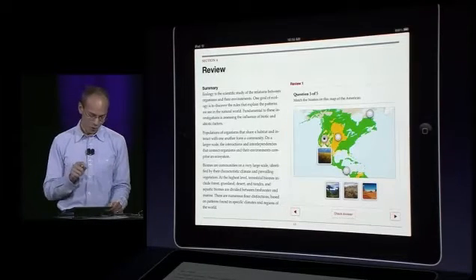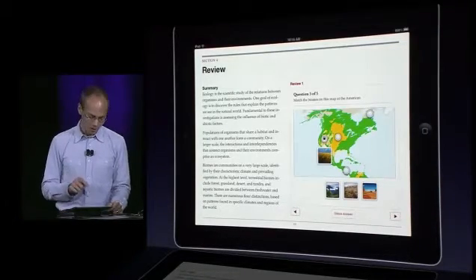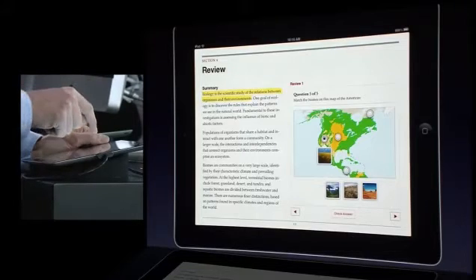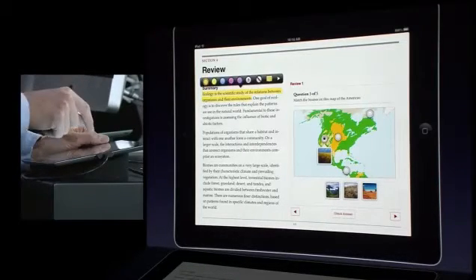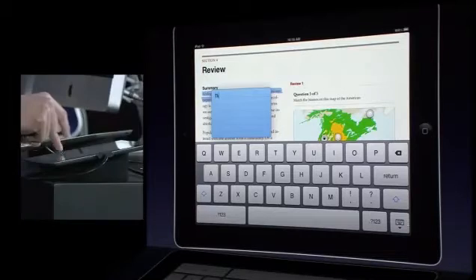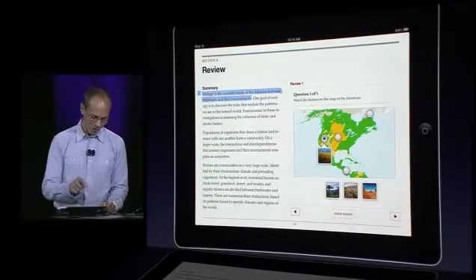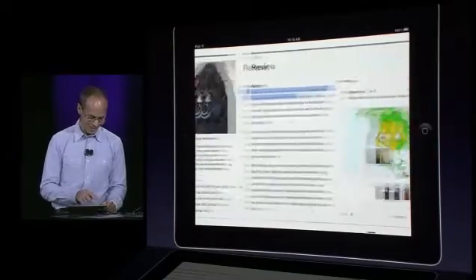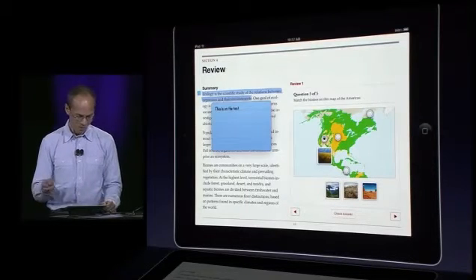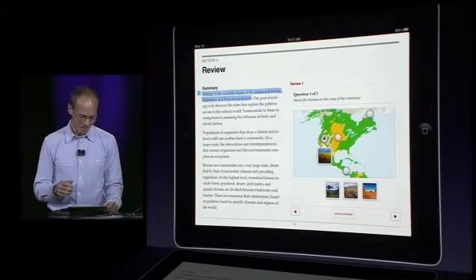Another super critical study tool for students is highlighting and note-taking, and we wanted to make it really easy. Your finger is always ready as a highlighter — you can just swipe over something you're interested in. If you want to change the color, just tap on it. If you want to add a note, tap on the notes icon and type — for example, 'this is on the test' — and it appears in the left margin. There's no excuse not to be taking highlights and notes as you go through the book.